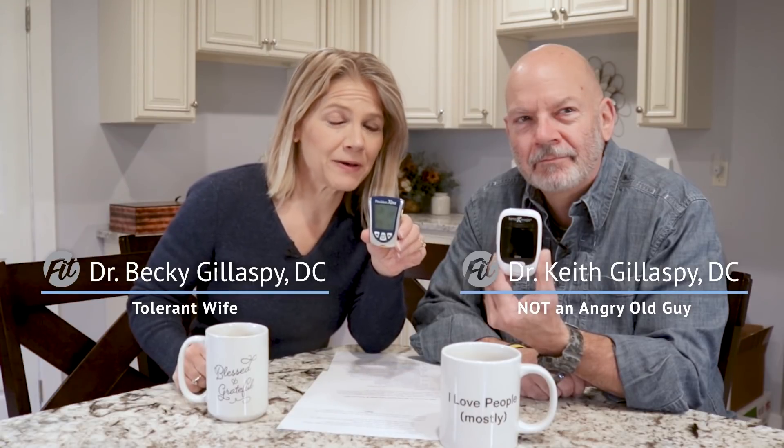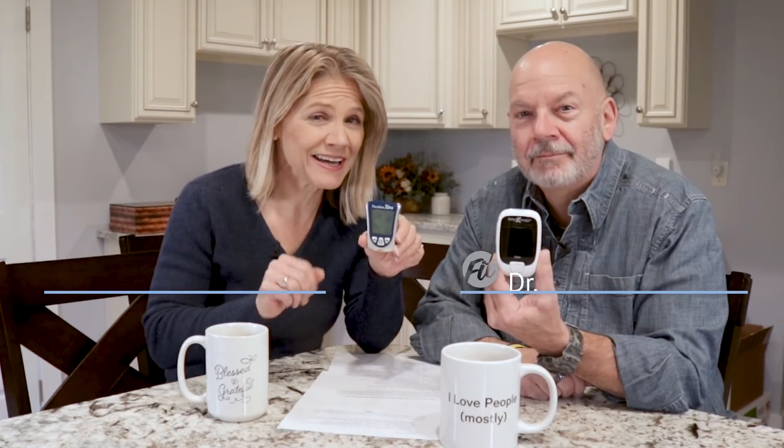Keto Mojo versus Precision Extra. We did a real-time comparison of the two meters going from fasting to after eating. We will show you how the meters match up and explain why your ketone readings change throughout the day.